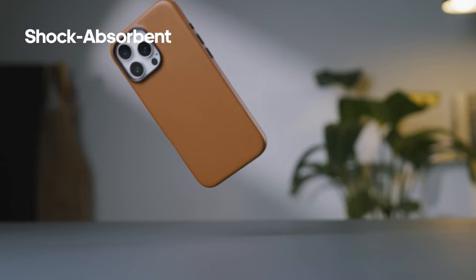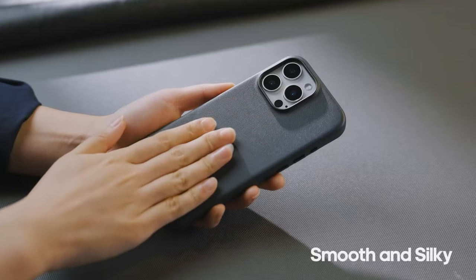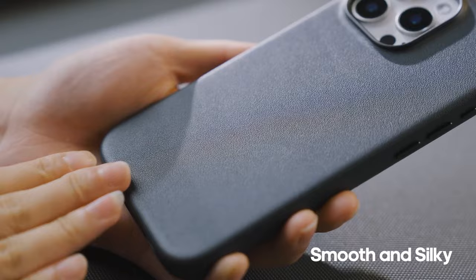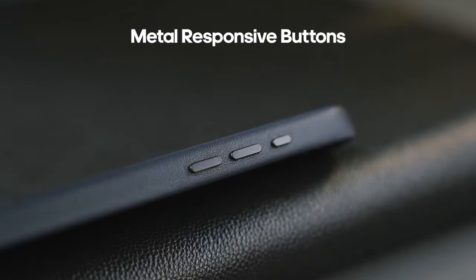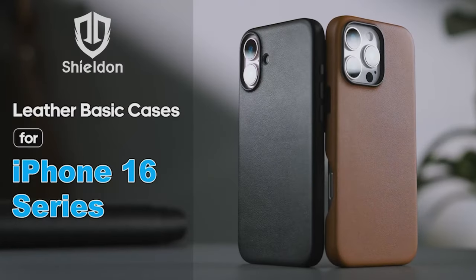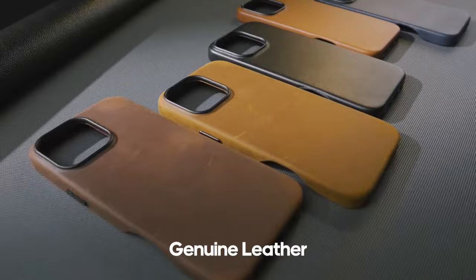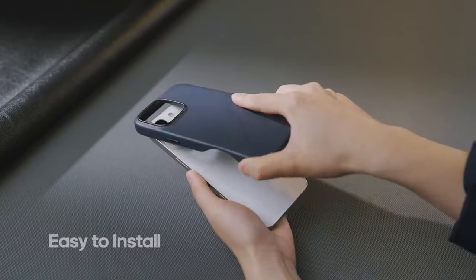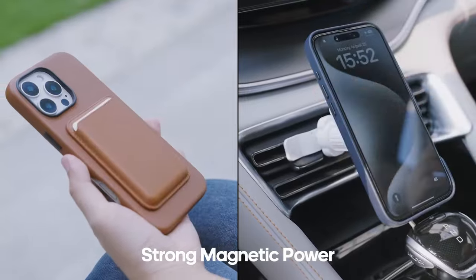What really sets Shielden apart is the lifetime replacement warranty, which covers any defects due to workmanship, giving peace of mind with every purchase. If any issues arise, contacting customer service is a breeze. Overall, the Shielden case for the iPhone 16 Pro Max offers robust protection while elevating your device's style, making it a worthwhile investment for anyone looking to combine functionality with elegance.